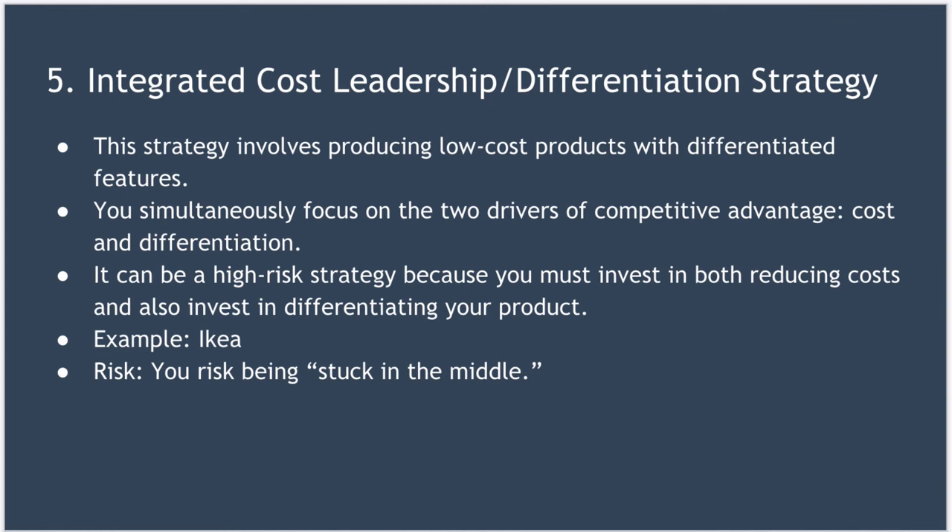Finally, we arrive at the integrated cost leadership differentiation strategy. This strategy involves producing low-cost products but with differentiated features, simultaneously focusing on two drivers of competitive advantage: cost and differentiation. This type of strategy is often called a hybrid strategy. A mid-priced product that distinguishes itself in some way can be a more appealing prospect to customers than a simple, cheap, generic product. It's also worth noting that this can be a high-risk strategy, because you must invest both to reduce costs — for example, through automation — and also to differentiate your product.